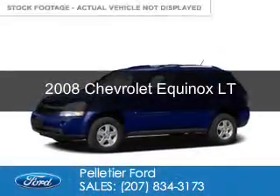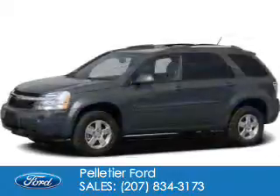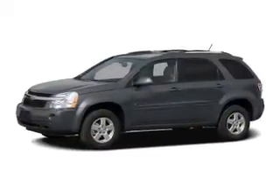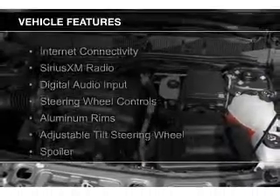This is a used 2008 Chevrolet Equinox. It's powered by all-wheel drive, a 3.4-liter six-cylinder engine, and a five-speed automatic transmission. The features include internet connectivity,